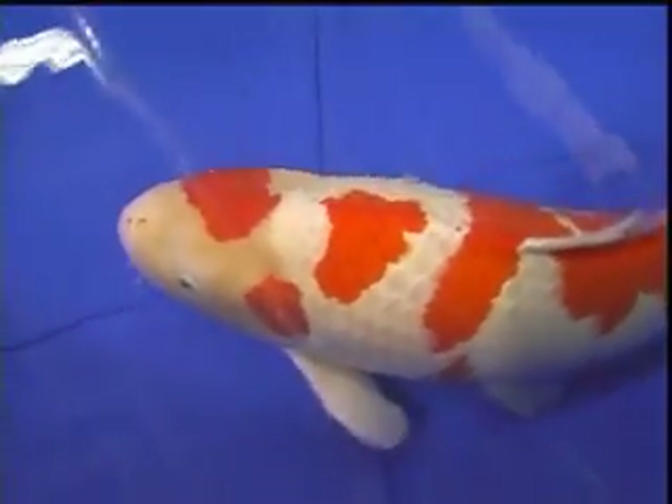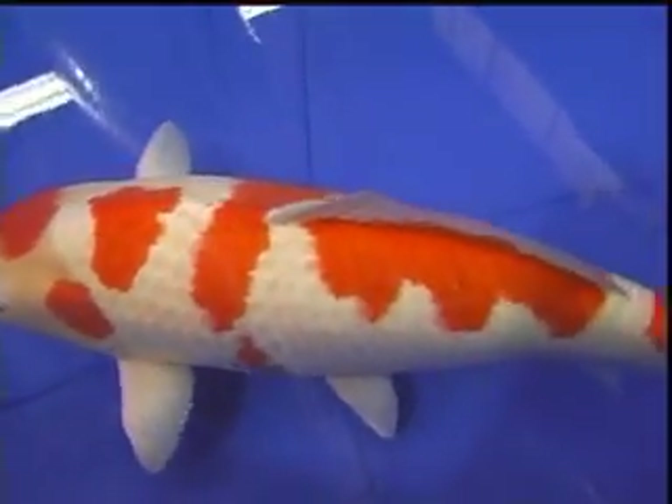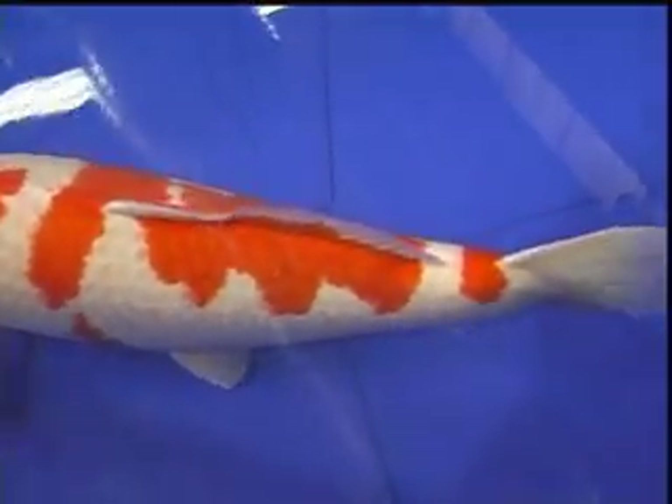For Grand Champion, it wasn't a hard decision. It was right after that when it really got hard, because you had so many high-end, high-quality, large kohakus that made it a tough decision to figure out which one was going to be next.